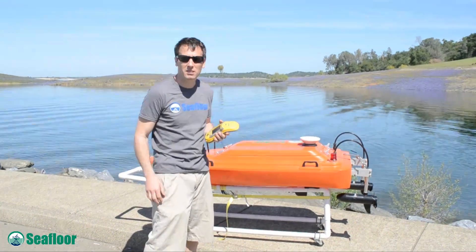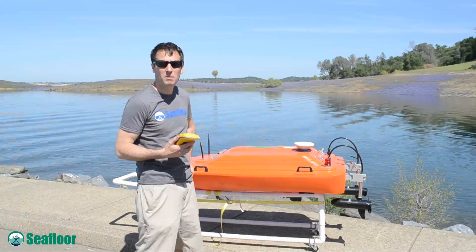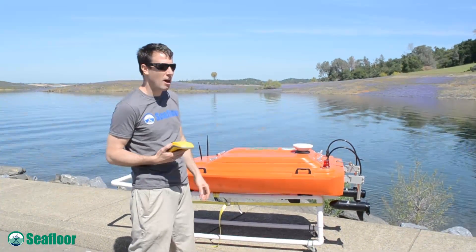Hi, I'm Tim with Seafloor Systems. Today we're out at Folsom Lake, going to do a little single beam echo sounder survey of this lagoon you see here behind us.